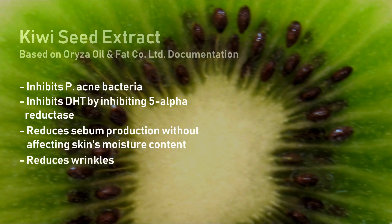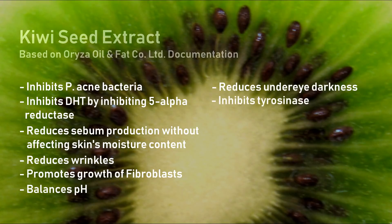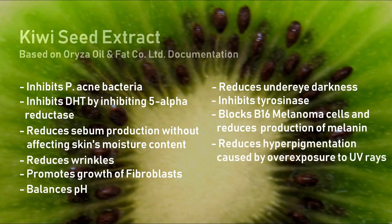Kiwi seed extract is supposed to have anti-wrinkle properties — the document reports that the total area of wrinkles around the corner of the eye was reduced, and in an in vitro study it promoted growth of fibroblasts. It is also supposed to balance pH, and to reduce under-eye darkness in a dose-dependent manner by inhibiting tyrosinase and blocking B16 melanoma cells, reducing production of melanin. A reduction in hyperpigmentation from UV exposure was reported in guinea pig studies, along with anti-inflammatory and pain-relieving effects in acute inflammation.